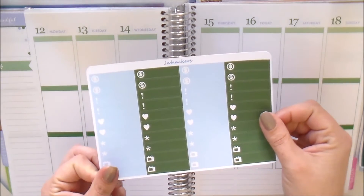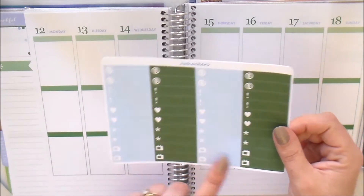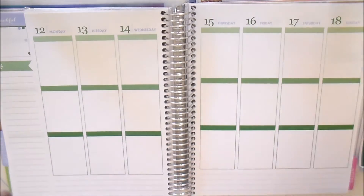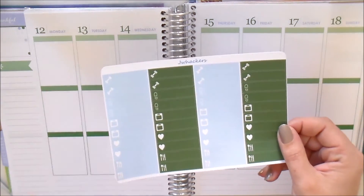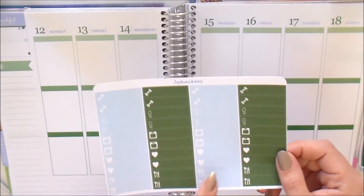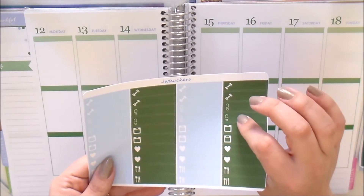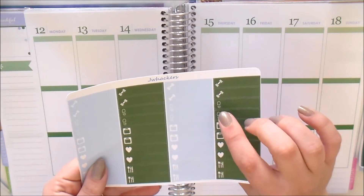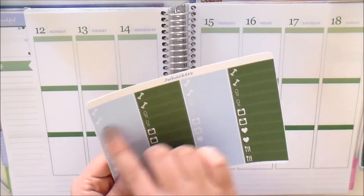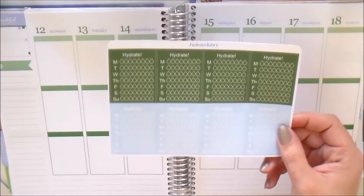You also have just your regular icon labels — these are more generic ones with your exclamation points, hearts, asterisks, some TVs, and some money icons. Lastly for the icon labels, we have the health and wellness ones. These are more of your weight-loss, health, fitness-type icons — meal planning icon labels, hearts, scales, and little shoe prints, which are great for tracking your steps and weight.